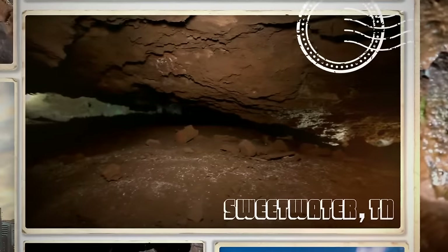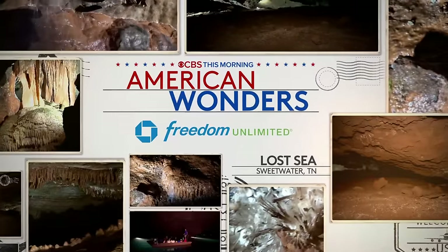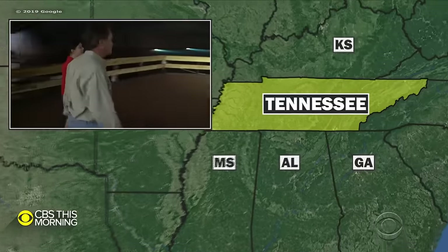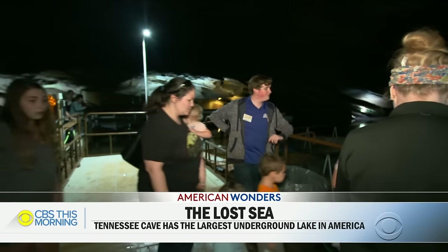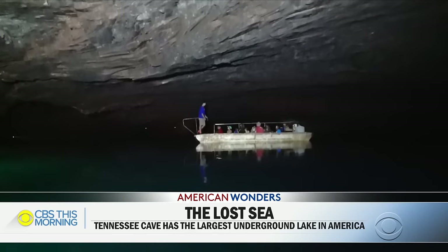In our summer series American Wonders, we're exploring places that make our country wonderful, from majestic natural landscapes to spectacular creations. This morning, we take you to a Tennessee cave for a tour of the largest underground lake in America. It attracts about 2,000 visitors a day from all over the world. Chip Reid went 140 feet below ground to see it.